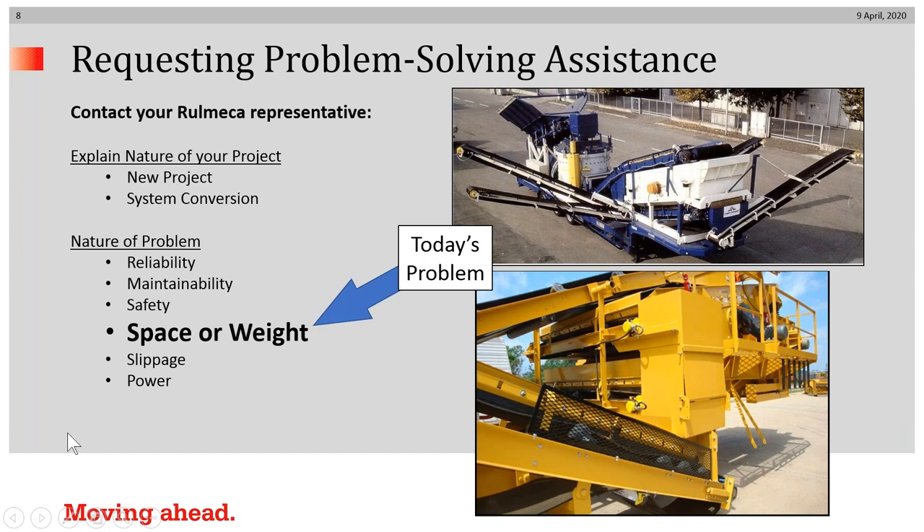Today's topic is space or weight problems with conveyor drive systems. It's important that you identify whether your project is a new project or revolves around converting an existing system. Whether your plan is a portable plan, such as pictured on the right, or a fixed plan, will determine how you approach the problem of space and weight.